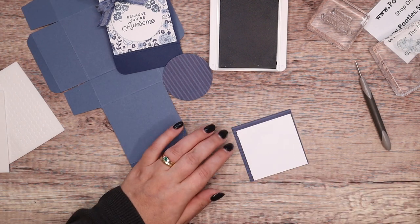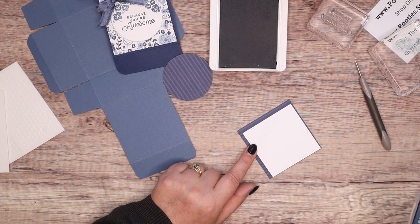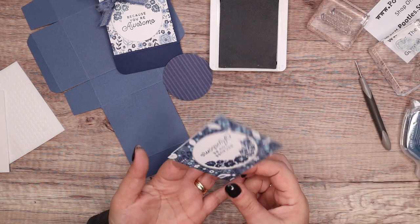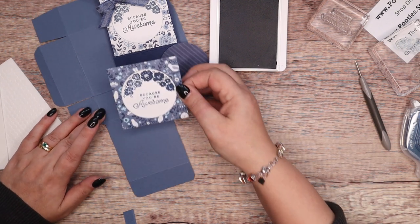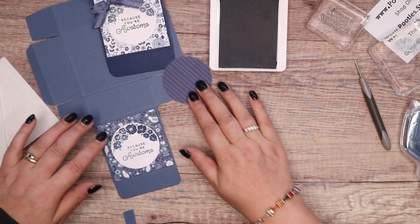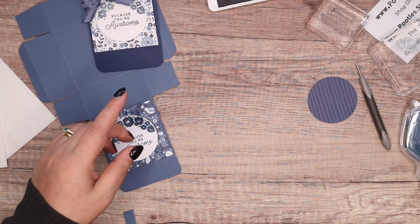Right, so that's on. And herein lies the reason why I held that in place, because that was not lined up. So I'm going to put that on there, and I need to do a bow.